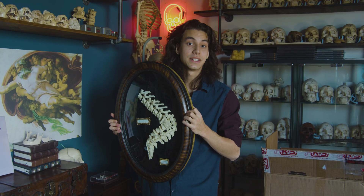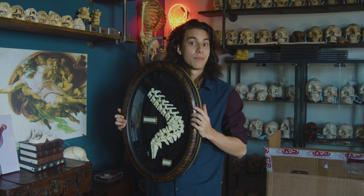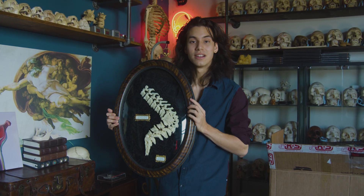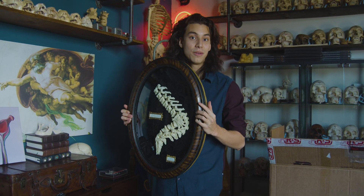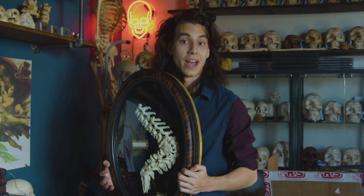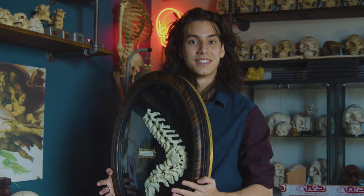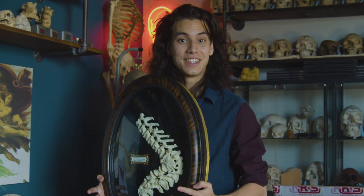Sometimes we run into pieces that are just in need of love, and we want to do our best to make sure they're respected, protected, and displayed in the best possible way. I think this is an extreme upgrade from the original case it was in — such a combination of artistry and natural science that can help teach anatomists in the future. This was an extremely long project — it took over five months to complete and I'm honored to have it here at the showroom today.